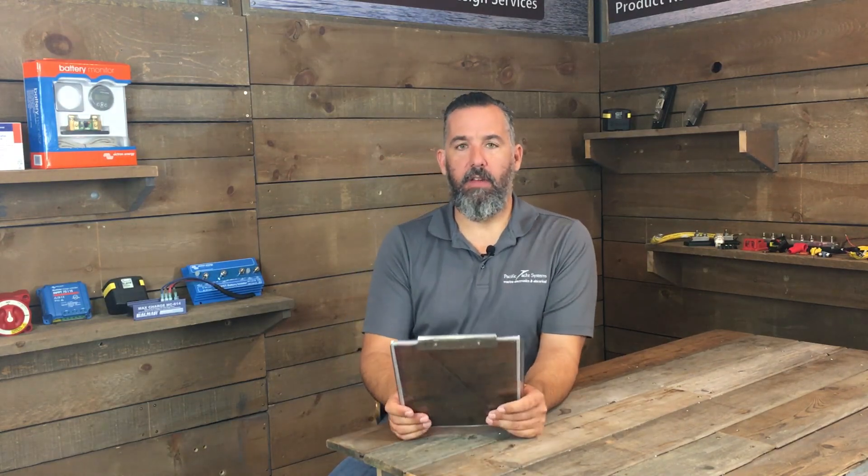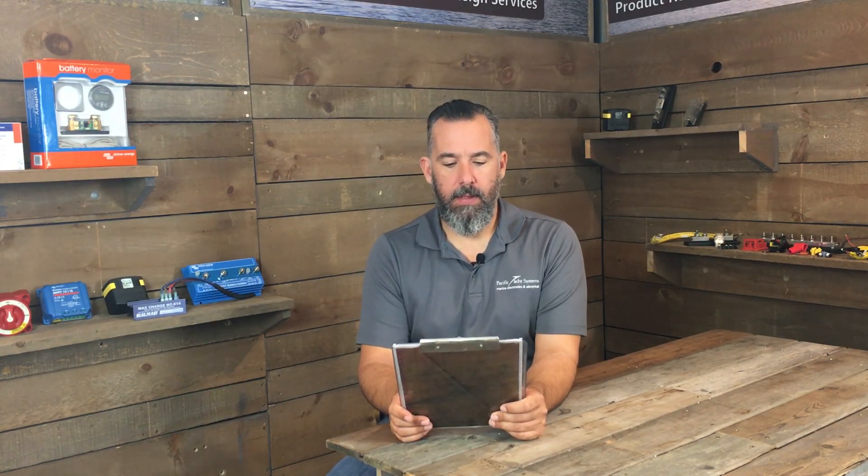Hi YouTubers, Jeff Cote here with Ask PYS. We've got a question from Charles, a fellow boater. Charles asks: